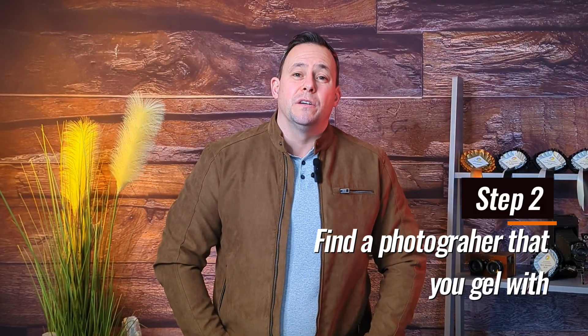Step two is find a photographer that you gel with. It's always best to meet them or at least talk to them over the phone. I'm one of the only ones that has a studio, so all my clients, whether they've booked me or whether they're looking to book me, always come over to my studio. So always touch base with a photographer before securing your date and make sure that you're on the same wavelength.